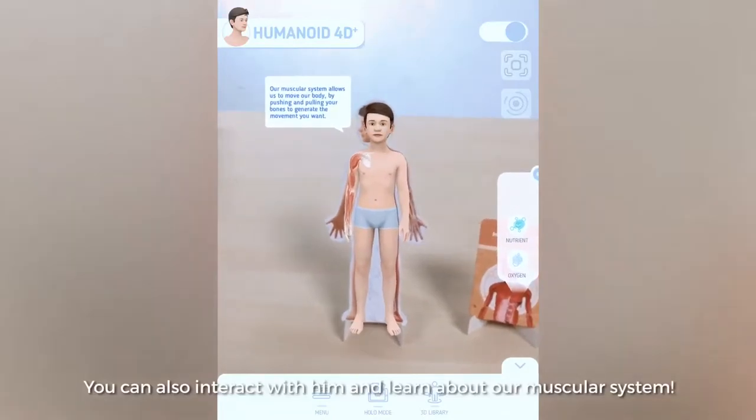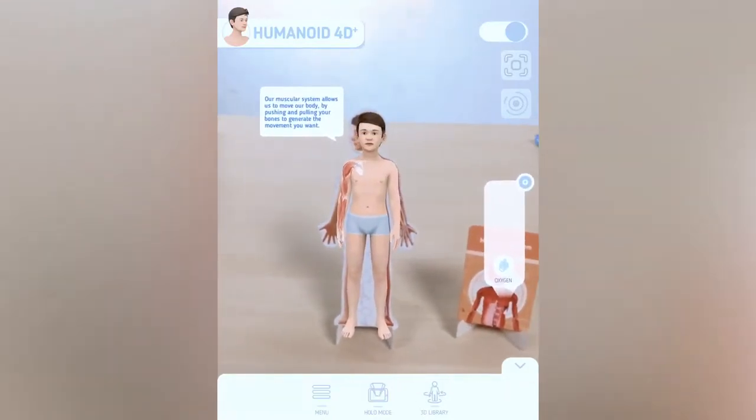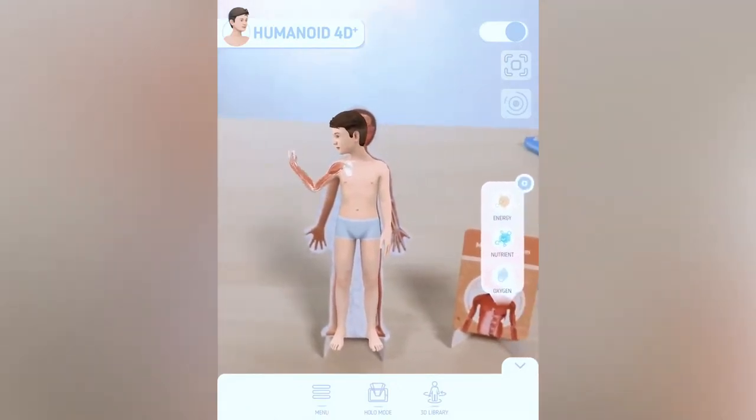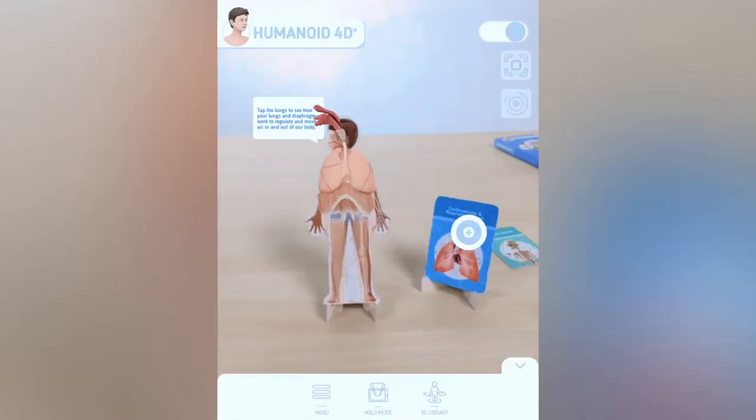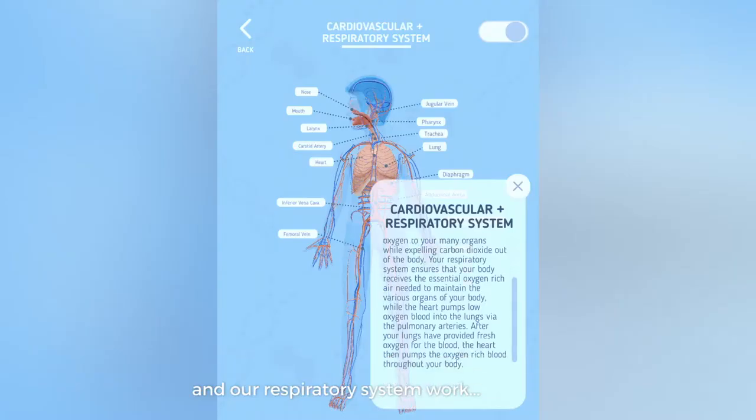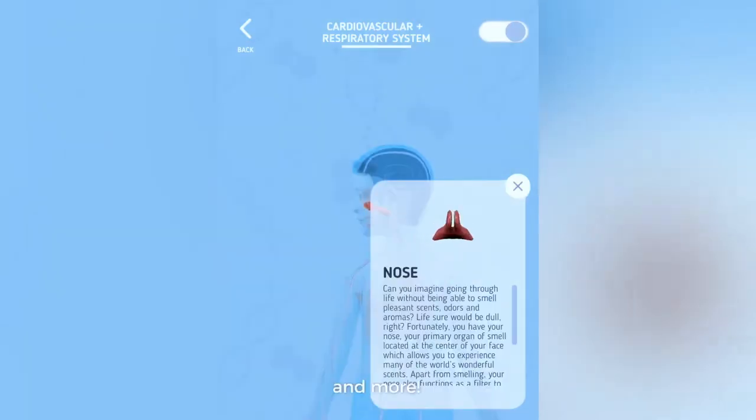You can also interact with him and learn about our muscular system. There are also interactive cards to learn about how our nervous system and our respiratory system work and more.